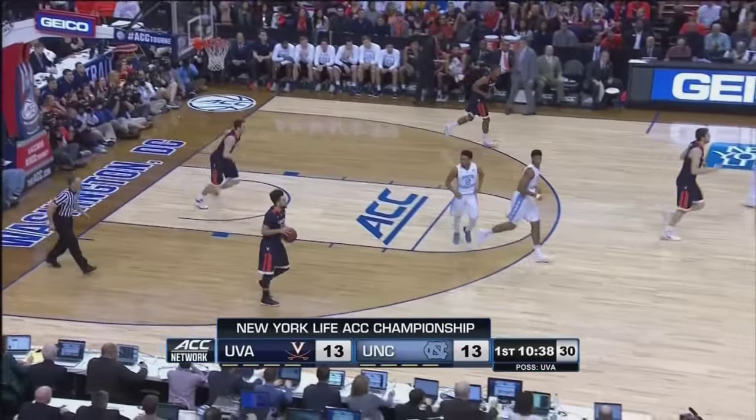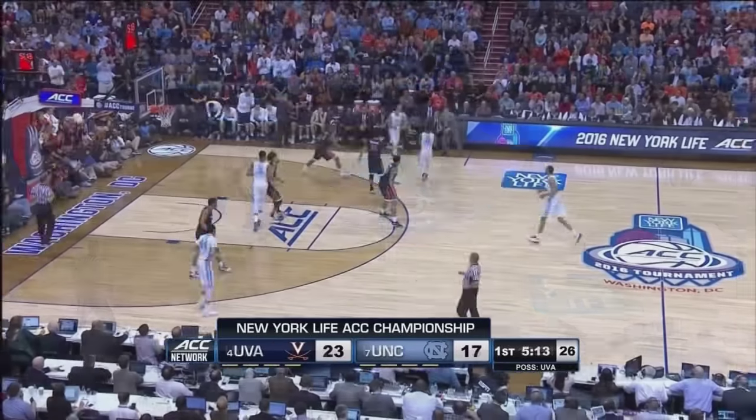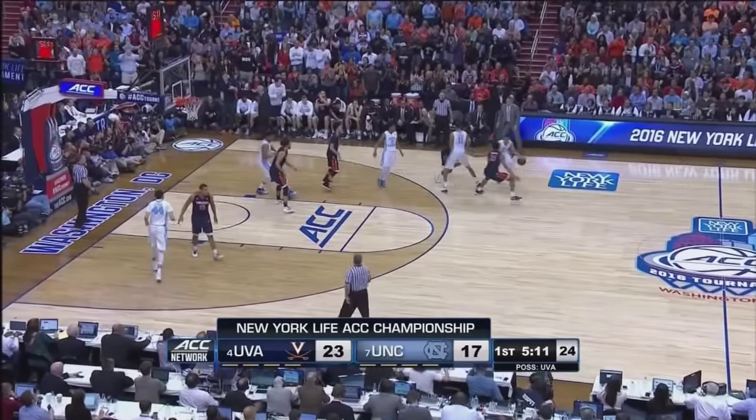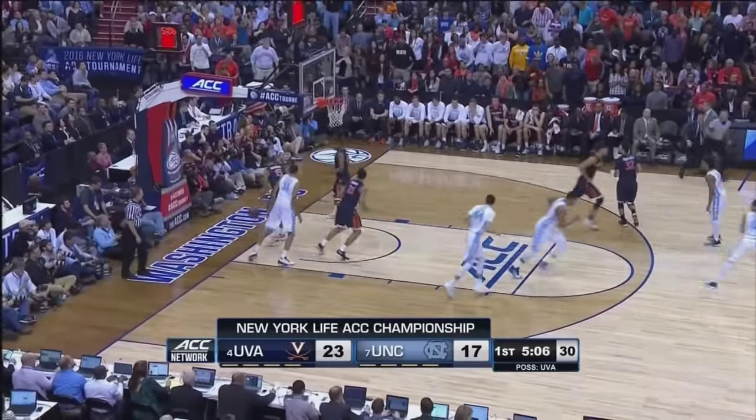You know, it's interesting — Virginia double-teamed Isaiah, although it was more on the dribble, not on the catch. Feels like the Heels could use some points on this possession. Page splits the double team up high to Johnson. Off the glass from the right.